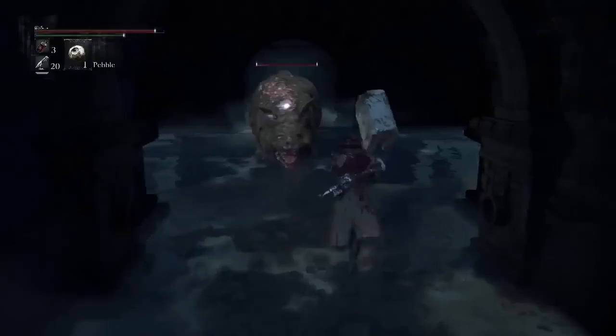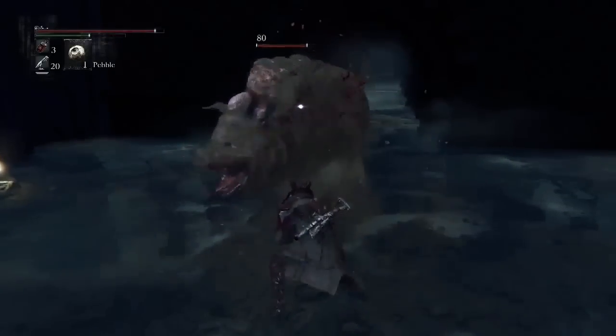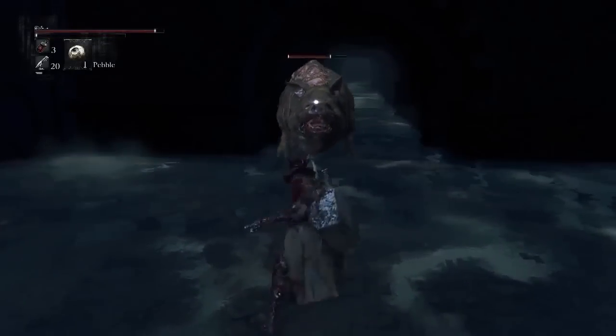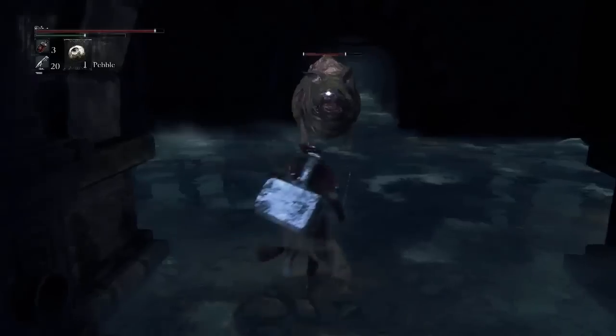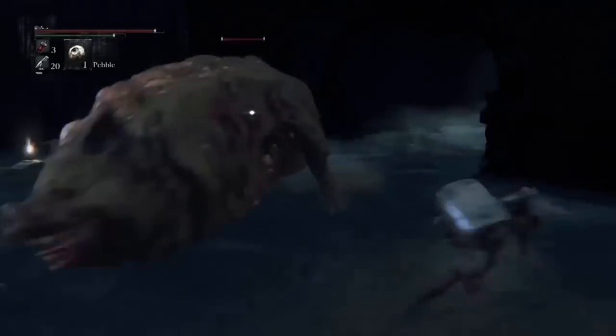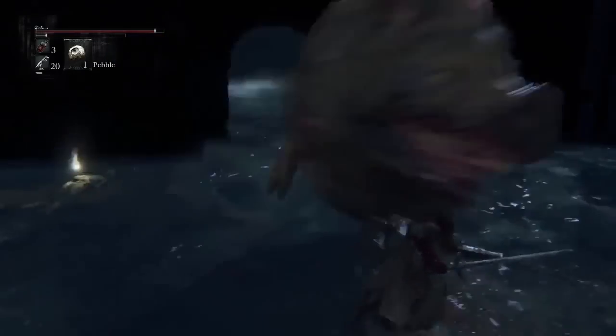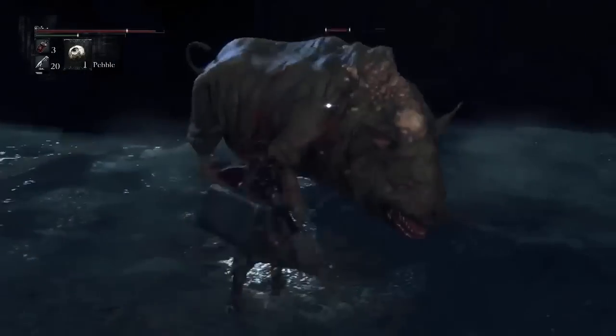The two things that will not be in Bloodborne are shields and heavy armor, and that's pretty much self-explanatory so I won't go into too much detail about that. In an earlier video I did about Bloodborne about two months ago, I had a comment saying that there's not going to be any unique armor and that what you see is basically what your character is going to be for everybody.